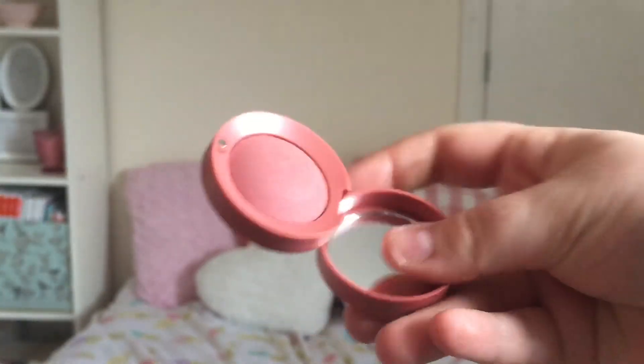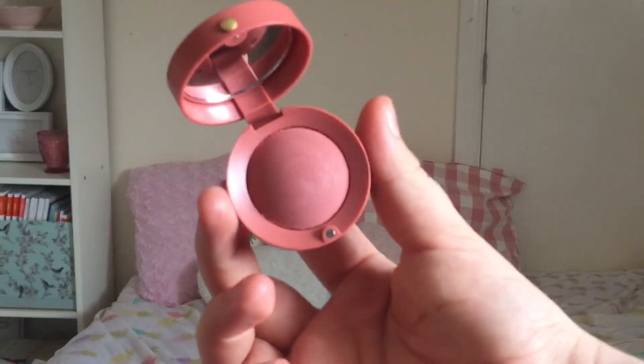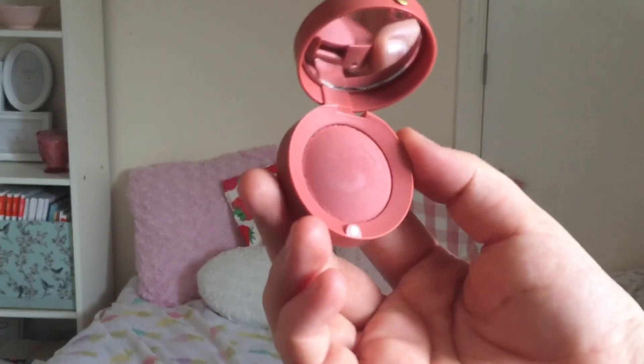Is it not just the most beautiful thing you've ever seen? I really want to thank Sophie, who's my pen pal, for recommending this to me. It is just gorgeous. This is the first thing I bought and I believe this is £7.99.